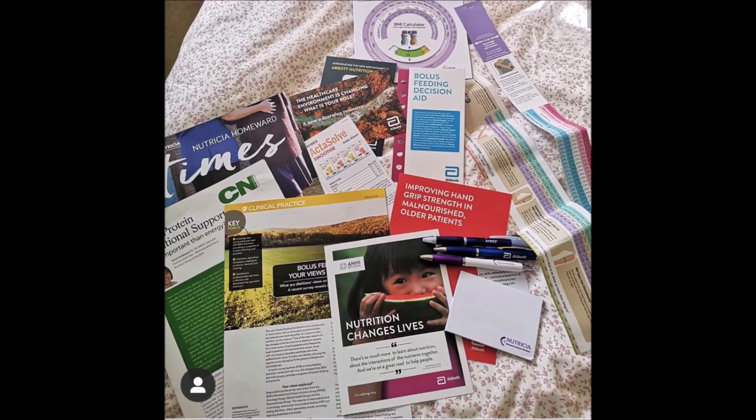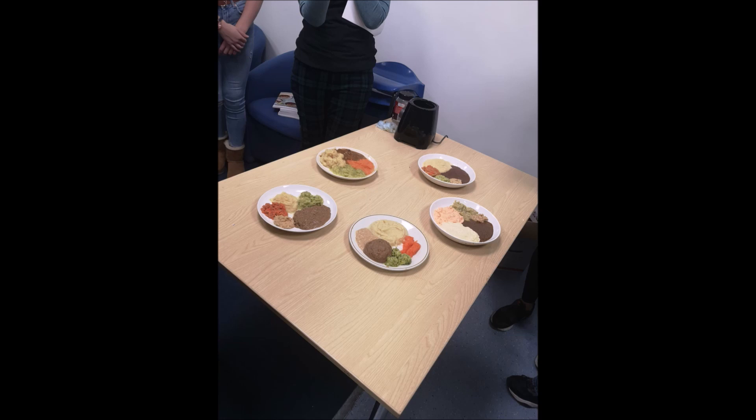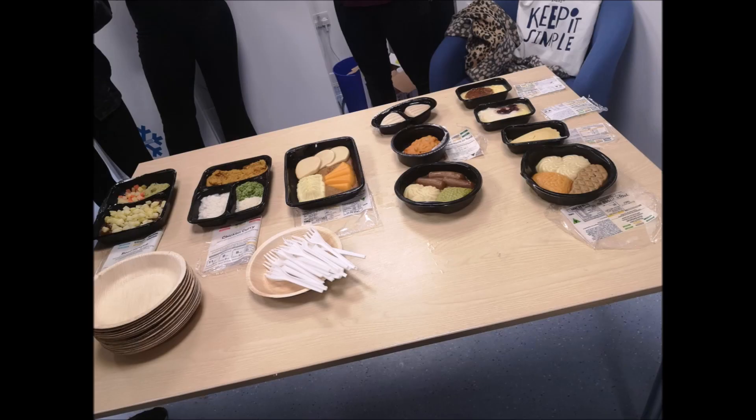No day is the same. I typically have about two to six hours of lectures a day. My favourite module was definitely the Applied Dietetics one. We had a lot of external lecturers, such as workers from different nutrition companies that provide clinical nutrition.